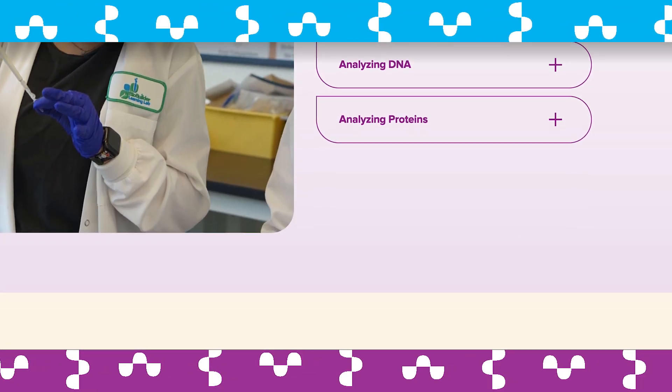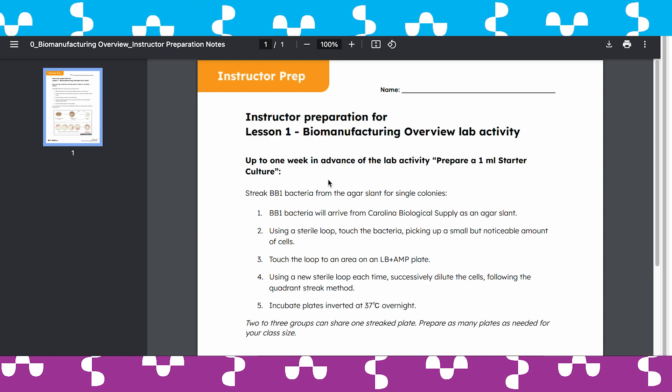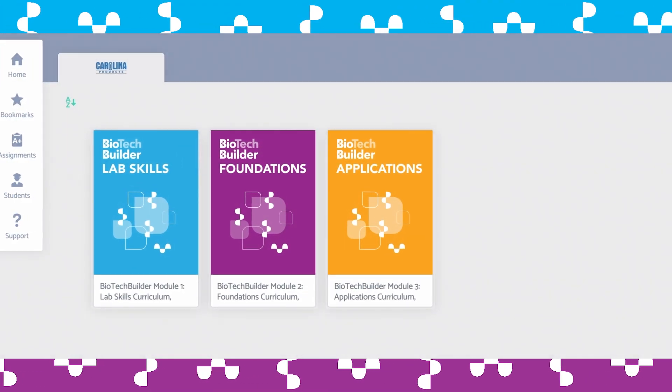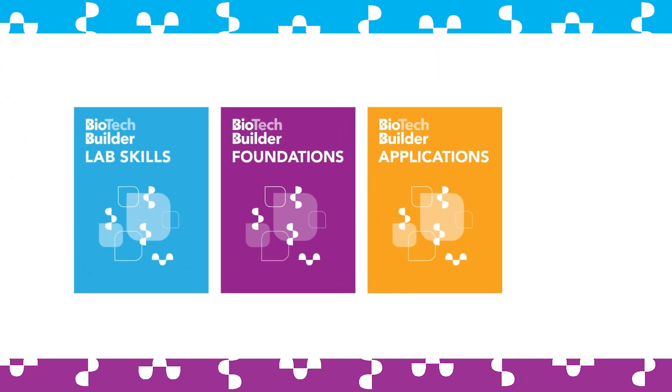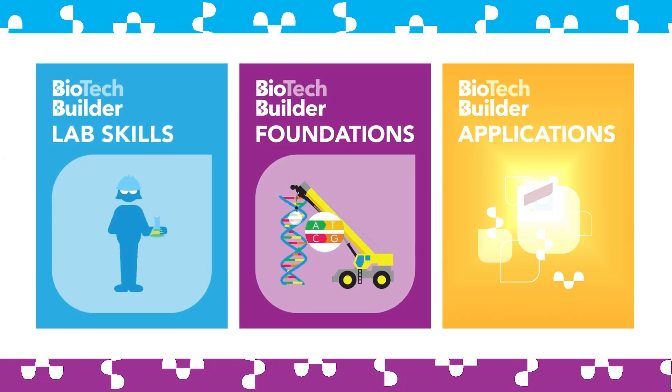It's designed to be easy for schools to adopt even if they haven't taught biotechnology before. It has three flexible modules that can be turned into a full-year course or taught in parts through individual modules called Foundations, Lab Skills, and Applications.